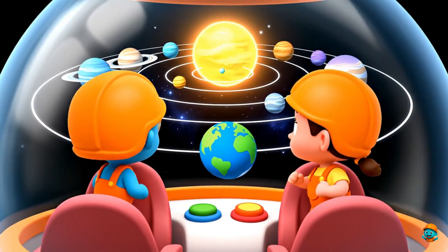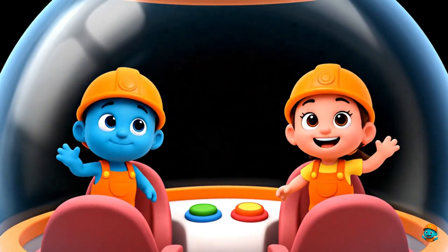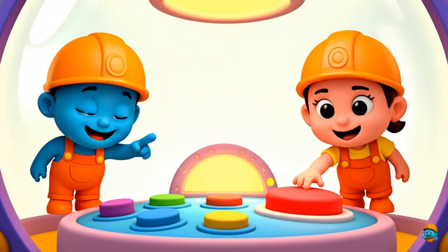Hello kids! Today we are going to learn the names of the planets together. Are you ready? Let's go!